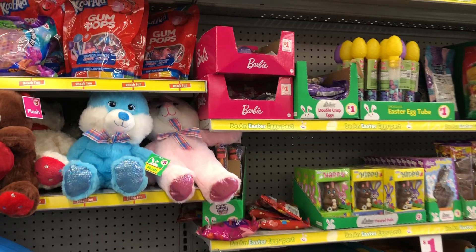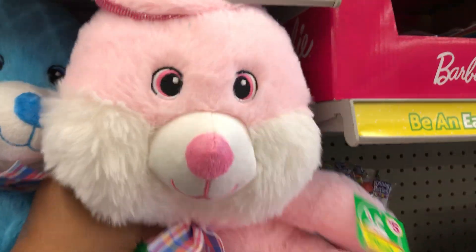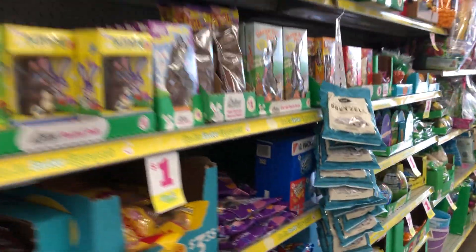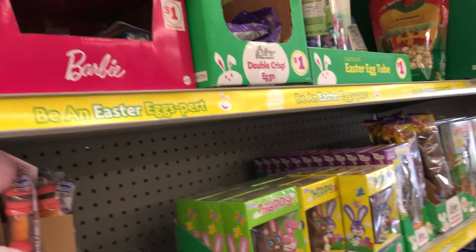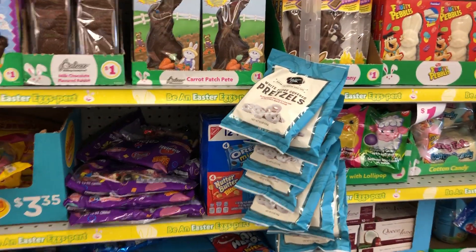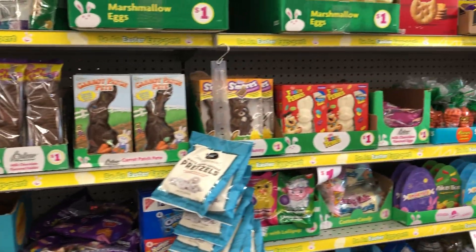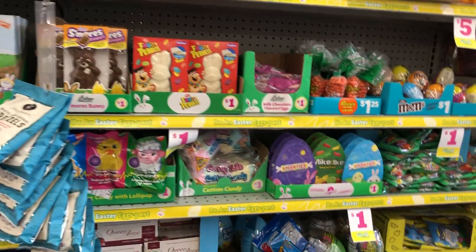We've got a few things over here for Easter. Cute little teddy bears for five bucks. This is the biggest chocolate — actually, I take that back, I've seen a really big one at Walgreens in the last Walgreens video. That chocolate bar was so huge.